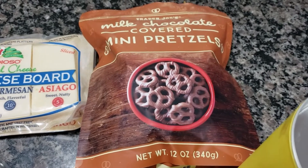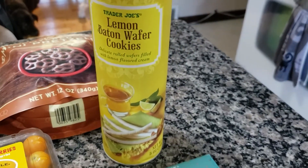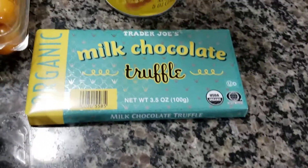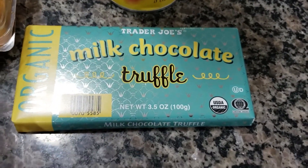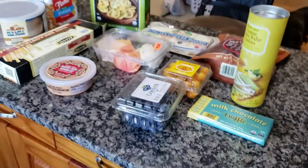For treats, we are going to do the Trader Joe's mini chocolate covered pretzels, the lemon stick cookies, and then I might break up some of this organic chocolate truffle. We'll see what else I can come up with to throw on the platters.